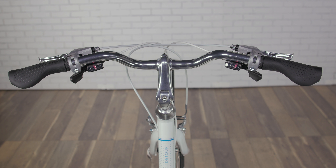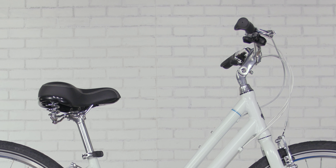The Shimano EasyFire shifters allow you to smoothly click through the gears without having to move your hands. The spring-loaded comfort saddle and comfort grips will keep all your touch points with the bike relaxed and happy.